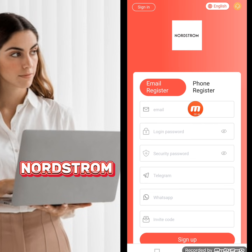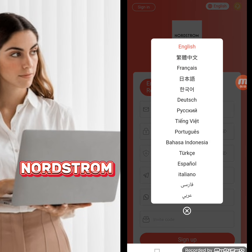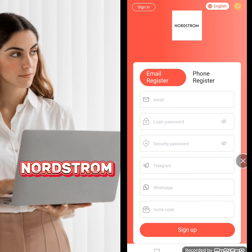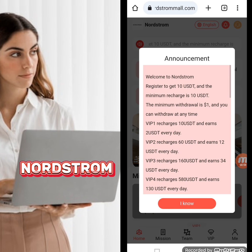I'm registering through email. Here I'm writing down my email address, login password, security password, Telegram ID, WhatsApp number, and invitation code, then clicking sign up. There is also a language option — if you want to select any other language, you can select it.